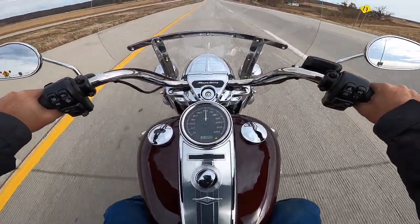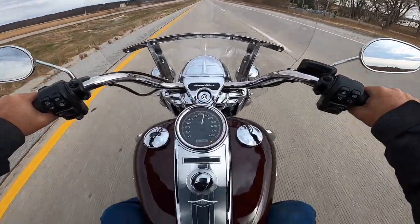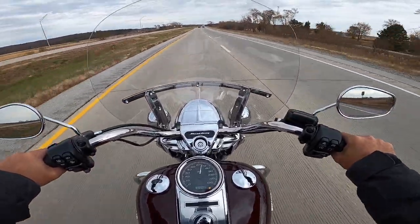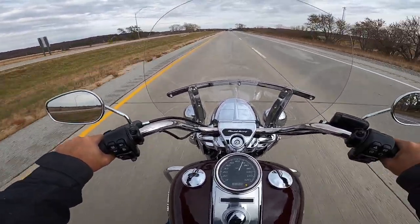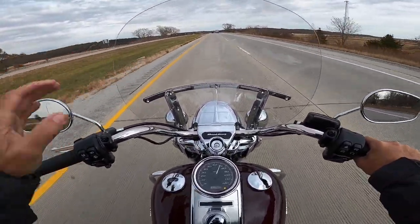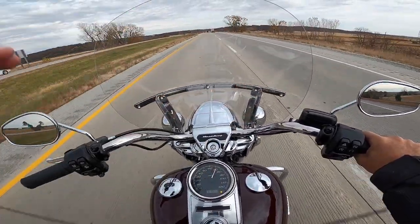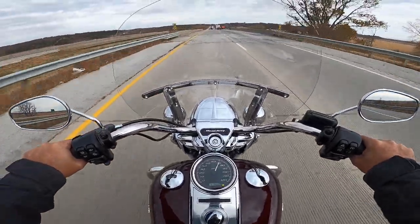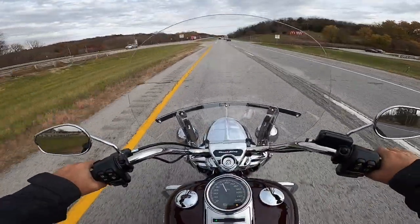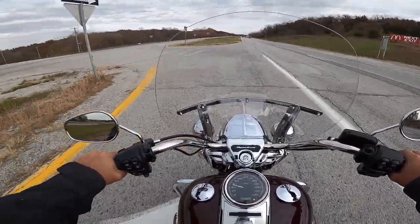We're in sixth gear going 60 miles an hour, attacking just over 2200 RPM. At 65 it's just over 2400 RPM. The ride is great — my hands are getting a little bit of wind on them, but this area right here is very well shielded. Getting a little buffeting on the top of my helmet, but nothing too bad.